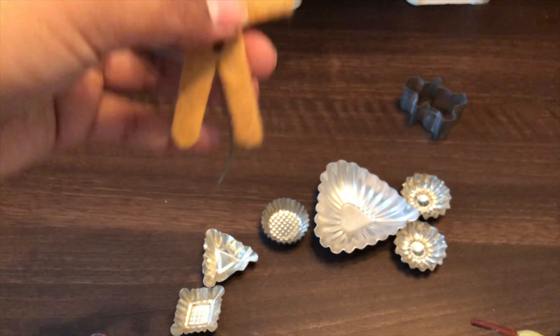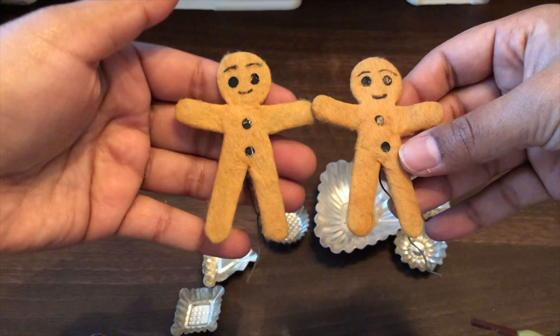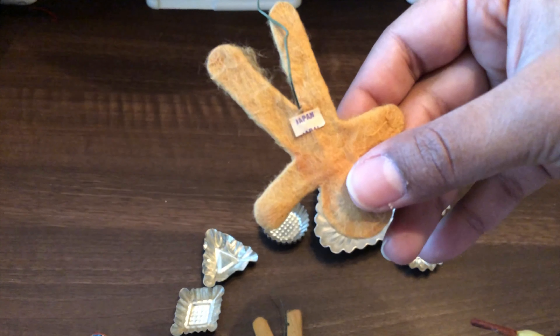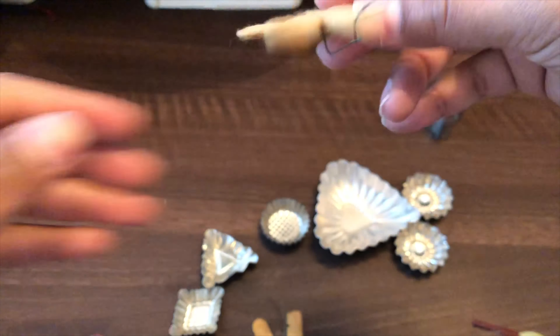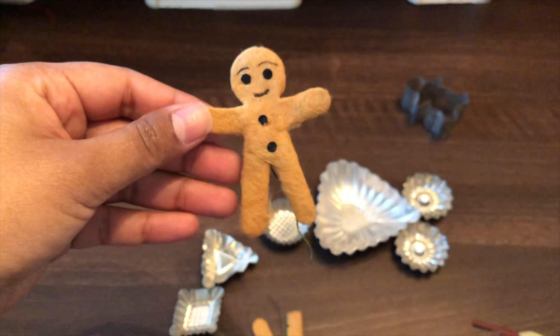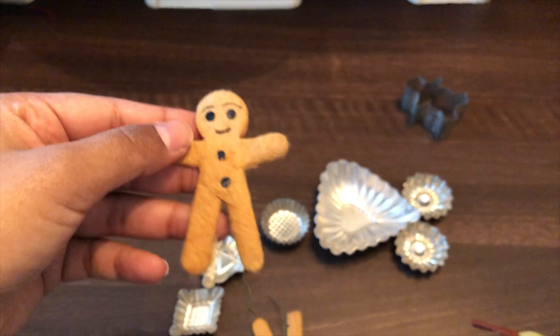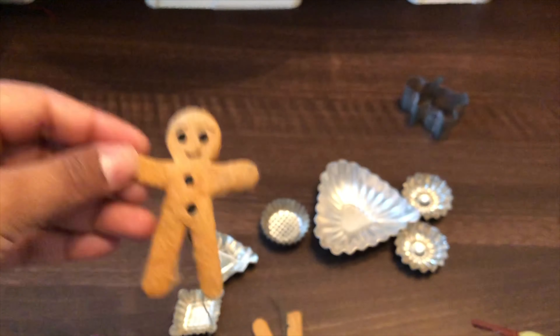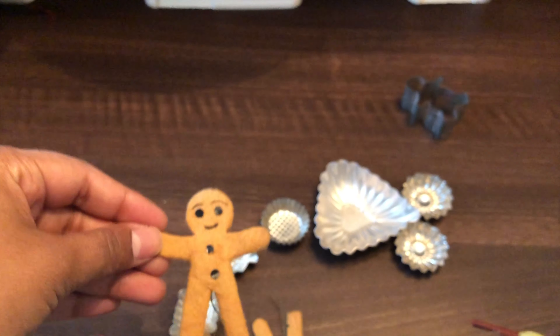I found these little gingerbread guys. On the back they are marked Made in Japan. I actually saw some of these online and was really glad to find them at this sale. It was the second day and I was thinking I wasn't going to find them, but it looks like no one picked them up — lucky me.